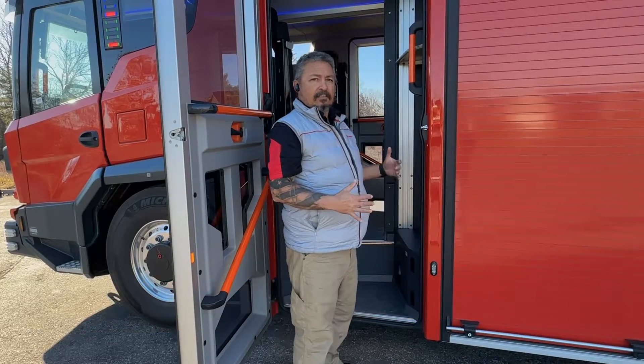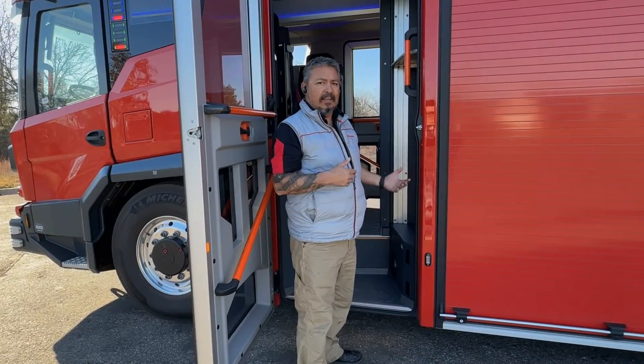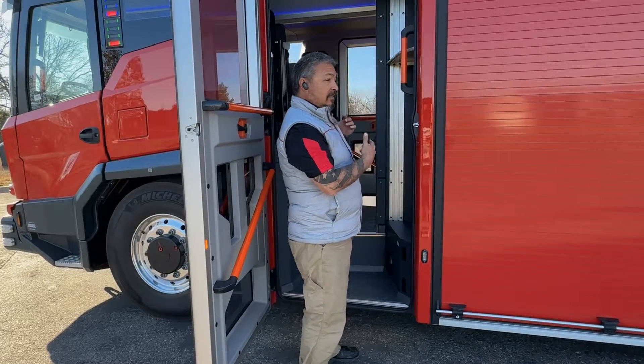Hi, Ernie Young with Rosenbauer America with another RTX Quick Hit. One of the advantages of this vehicle is the adjustable ride height and the ergonomics of entering and exiting, as well as the entire cab.